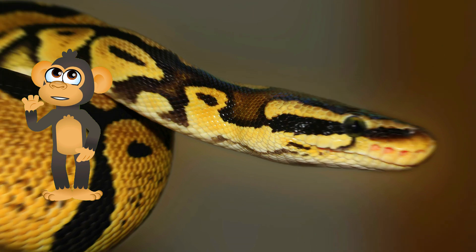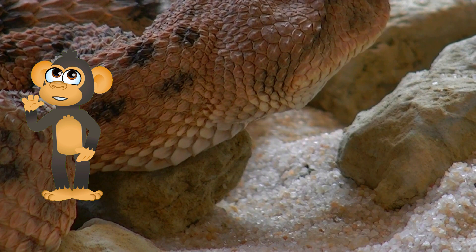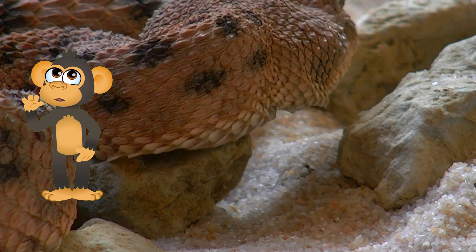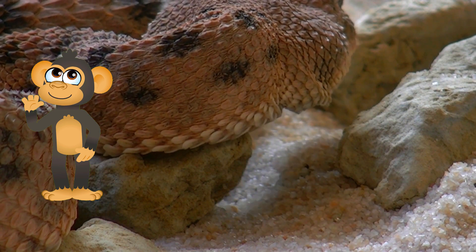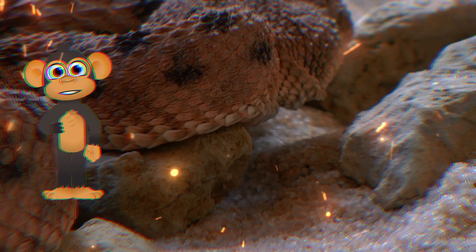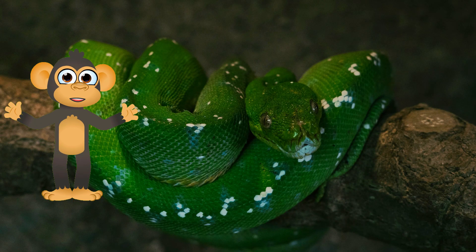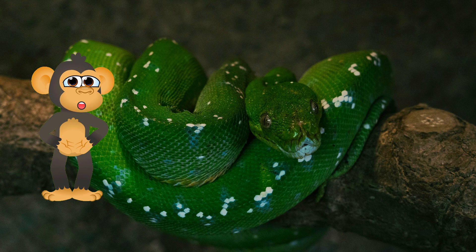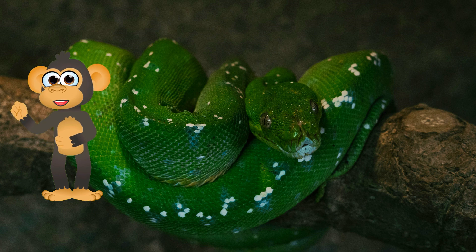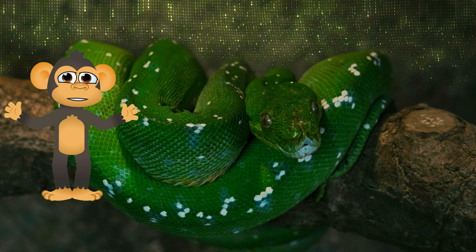Snake babies are called snakelings! They are born live, which means they are not hatched from eggs. Snakelings are very small and helpless at birth, and they rely on their mothers for protection and food. Snake mothers teach them some important survival skills, such as how to find food and how to avoid predators. Snakelings grow quickly, and some snake species have been known to live for over 20 years!